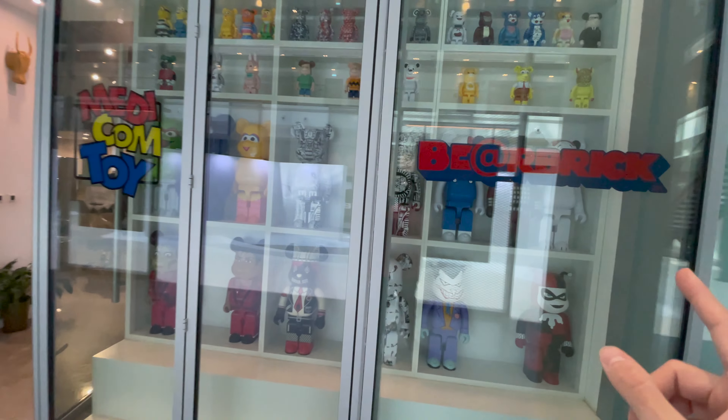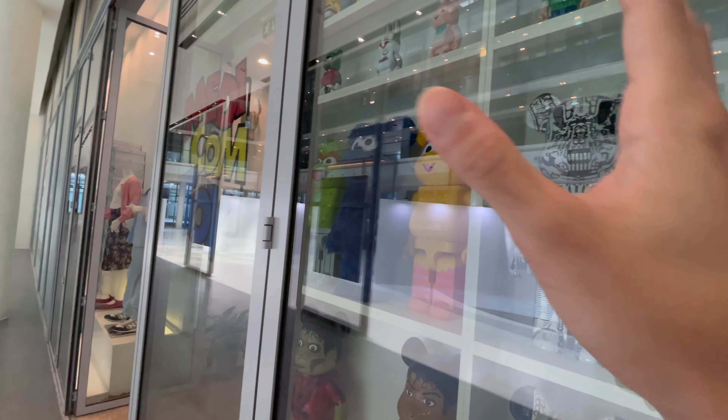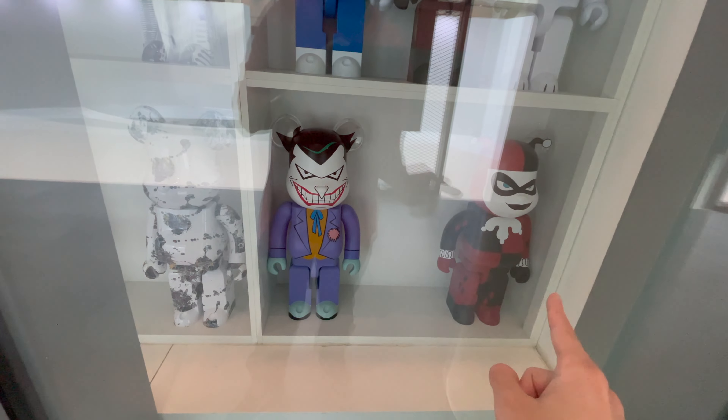I'm not sure what I want to pick up. I kind of want this 1000% Cookie Monster — I don't know if you guys can see him properly but I'll try to get a better angle on him. I'll try to get a few other angles but the glare is still there. Yeah, that's really a cool Bearbrick that I think I might get, or maybe the Joker — not sure yet.